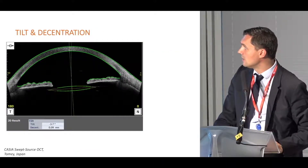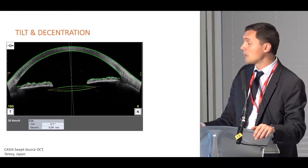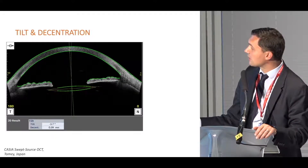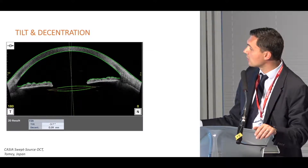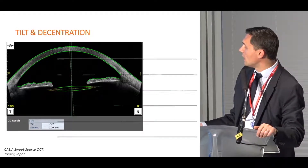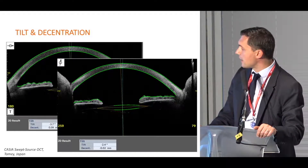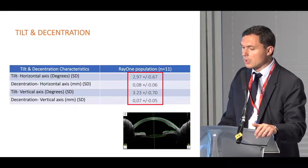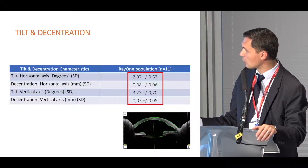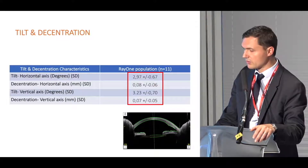We also evaluated tilt and decentration using swept-source anterior segment OCT, which enables fast imaging of the entire eye structure and automatic segmentation of the cornea, iris, and optics. We measured tilt and decentration on two axes — horizontal and vertical — and observed very low tilt of approximately 3 degrees and decentration of roughly 70 microns.